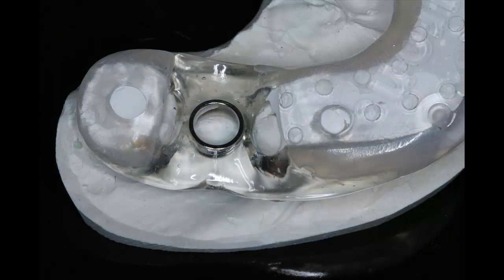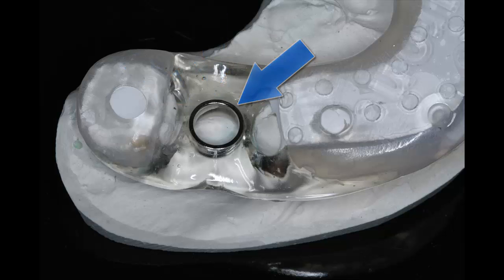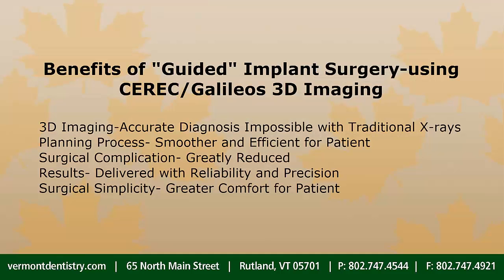From the virtual planning, we were able to order a surgical template you see here. This clear acrylic stent with a metal ring guides the surgical placement of the dental implant into the exact location, angle, and depth we specified by design. There was essentially no wiggle room for the error and complication that was heretofore seen with non-guided, freehand surgery.